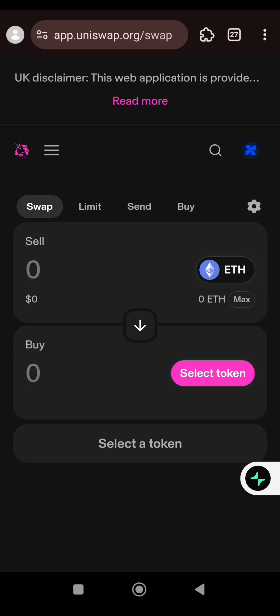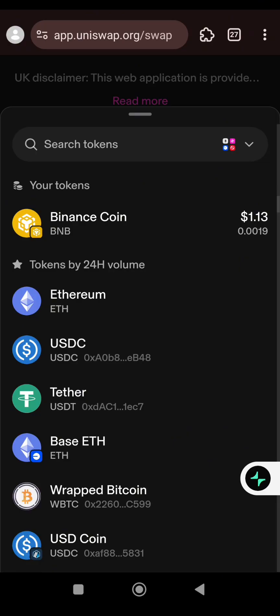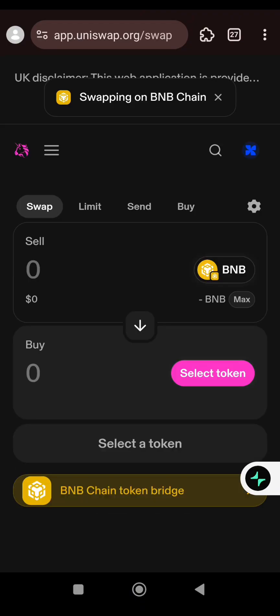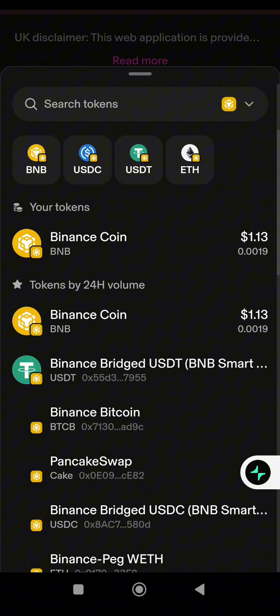What you need to do is change the top token from Ethereum to BNB. Click on it and select BNB — Binance Coin — then click Continue. At the bottom, select USDT on Binance Chain.